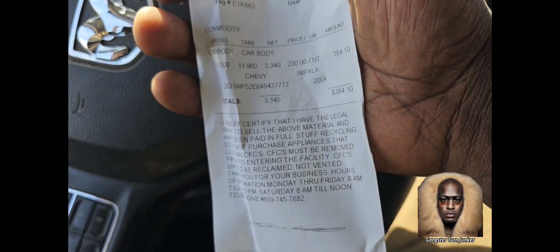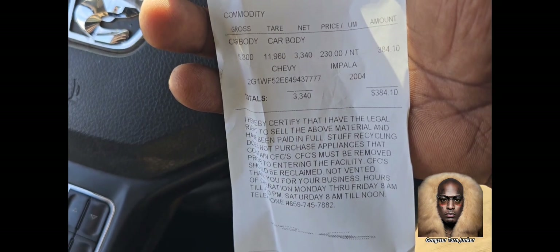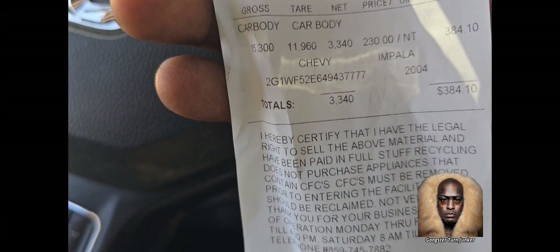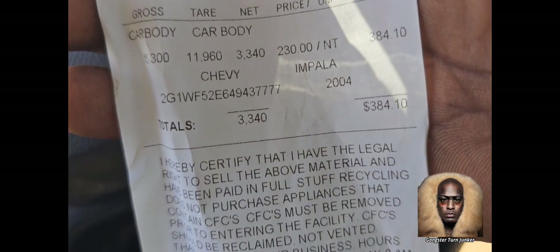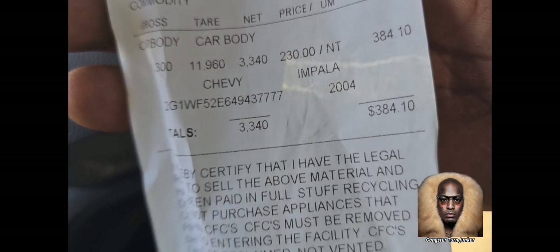So guys, finally got to the scrapyard, cashed out. Remember, we paid $200 for the car, we sold the door for a hundred. It weighed 3,400 pounds and it brought back $384.10. So that's $284.10 profit.